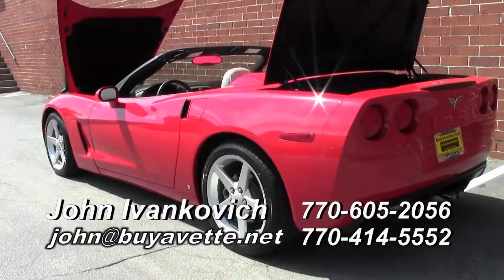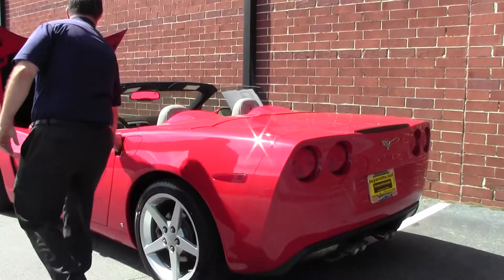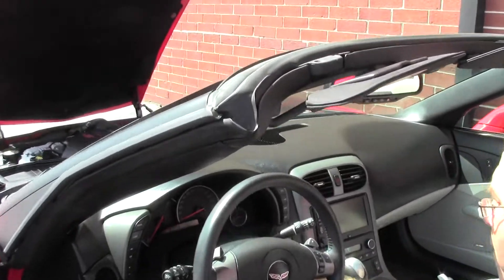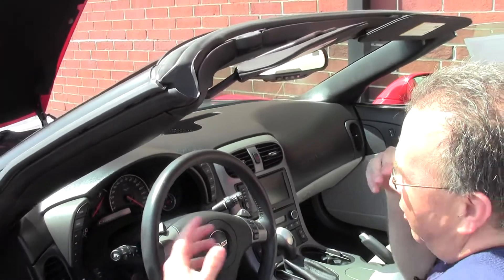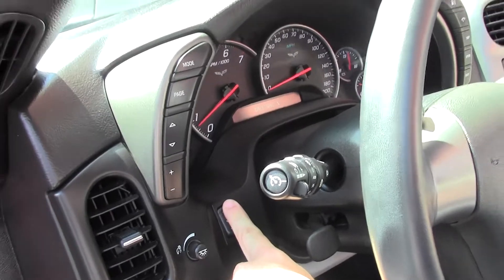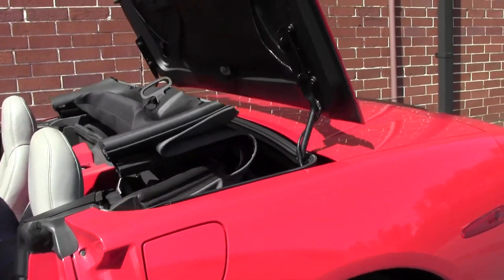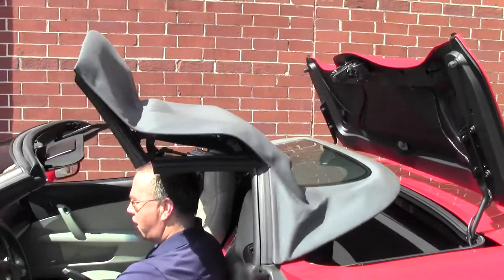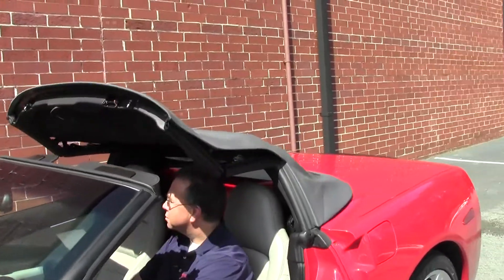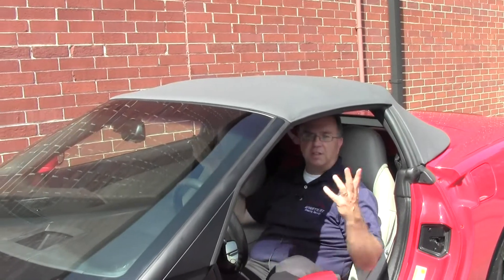As I leave you, I will shut the trunk and show you how the top — especially a power top — goes down so extremely easy. We'll let the car start and turn off the radio. This button right here, windows go down automatically, your top comes up. And a nice little ding tells you you're all done. Just secure the top and you're on your way.